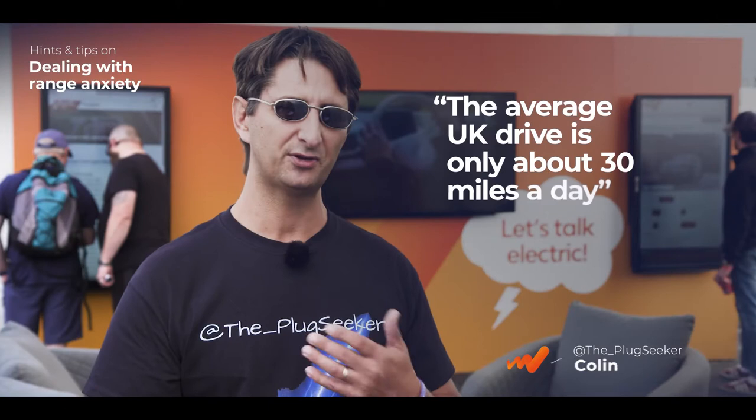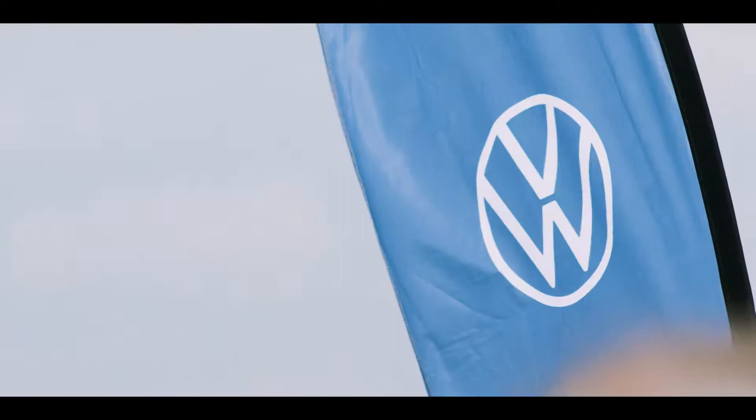The average UK drive is only about 30 miles a day, and it's similar for many other countries. Most EVs now, even used ones, you'll get 80 to 90 miles between charges. Most modern EVs, you're talking 150 to 250, even 300 miles between charges.